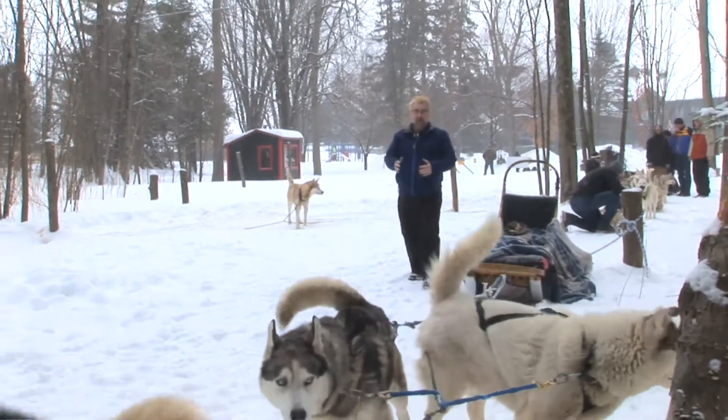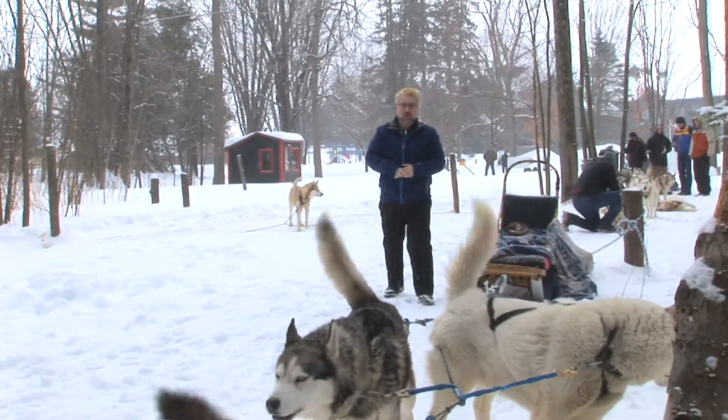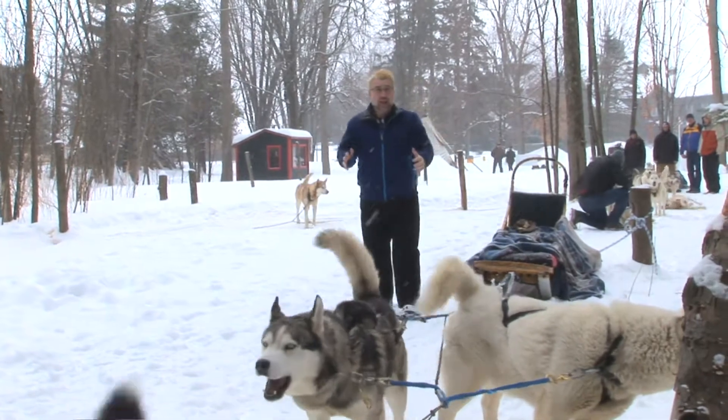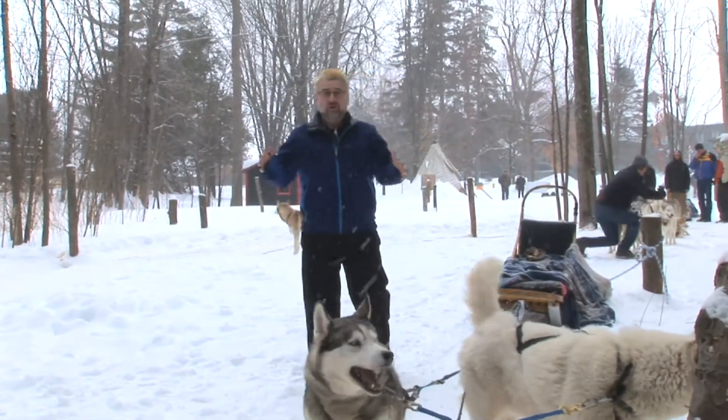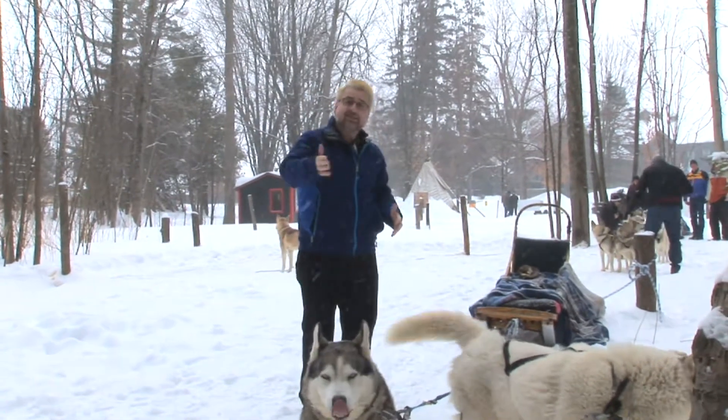Well, thanks guys and good morning. We're up in the mountains outside Montreal with thick, deep snow. If you want to get around up here in a vehicle, you used to have to get a big truck or use something like this — the sled dogs.